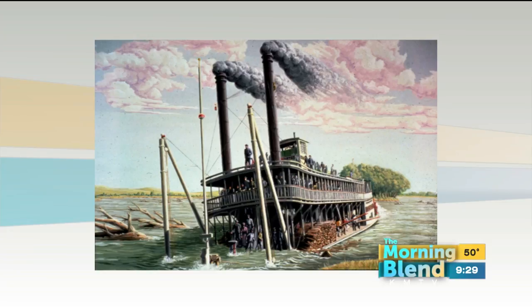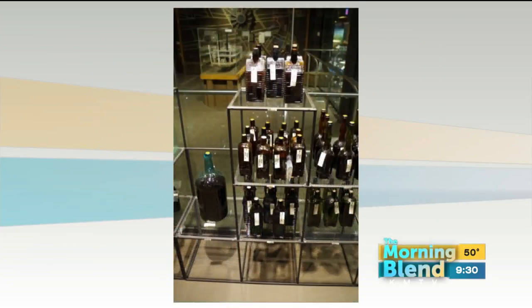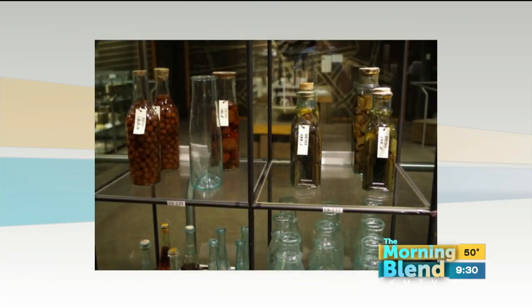What does that collection consist of? On April 1st, 1865, the Bertrand Steamboat was making its maiden voyage up the Missouri River. Back in 1968 it was discovered, all the artifacts were pulled up, and they were in perfect condition. It was amazing.